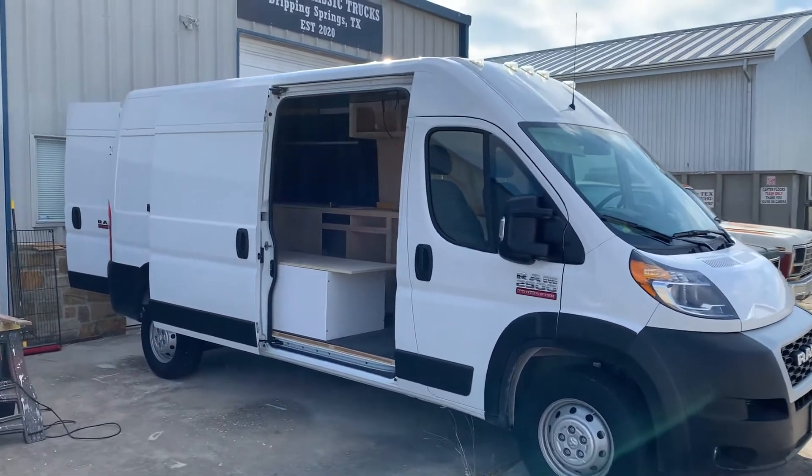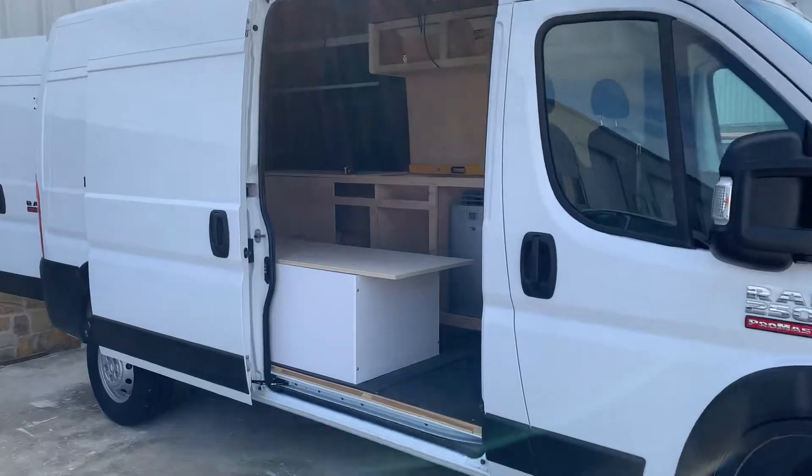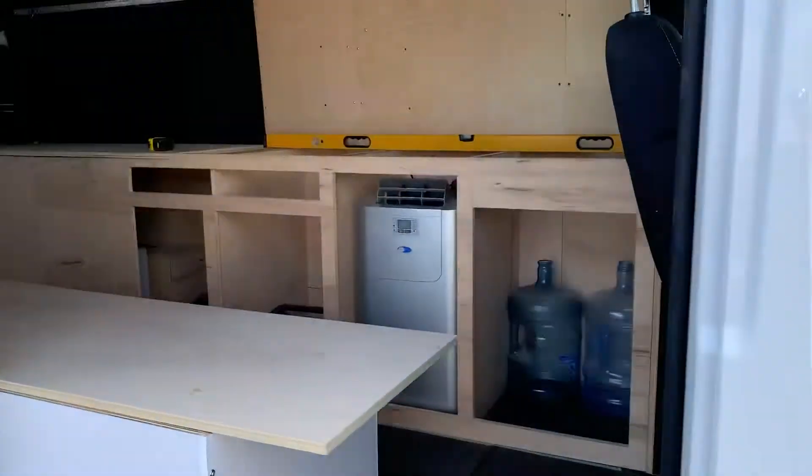Good morning friends! We are here at the Van Attic shop for another update, and this time we got a lot of updates.